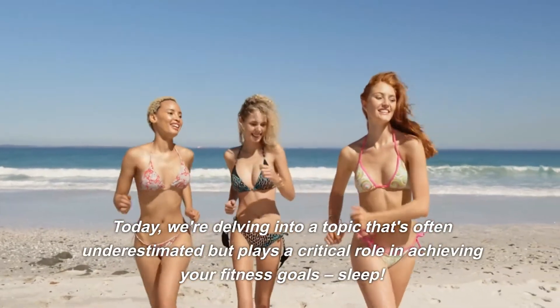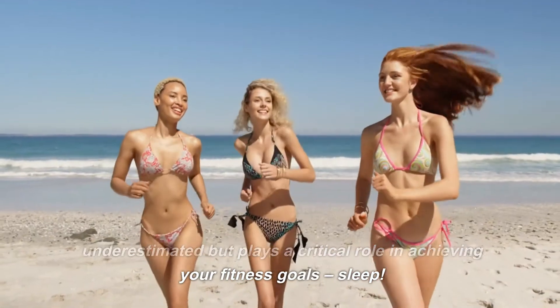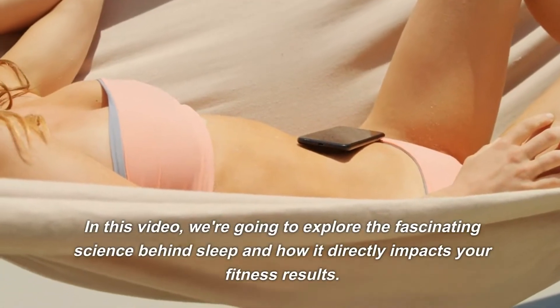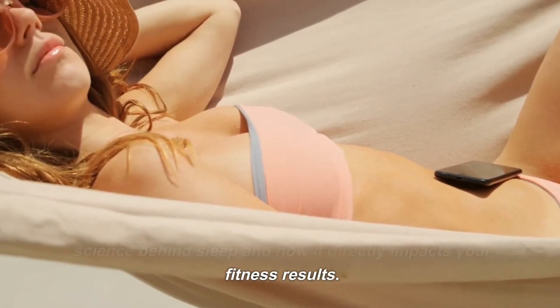Today, we're delving into a topic that's often underestimated but plays a critical role in achieving your fitness goals: sleep. In this video, we're going to explore the fascinating science behind sleep and how it directly impacts your fitness results.